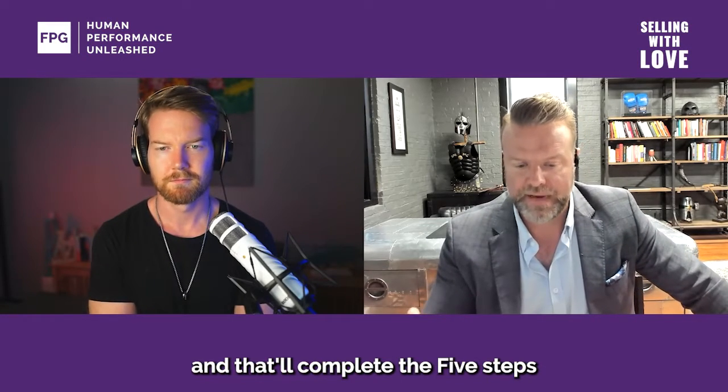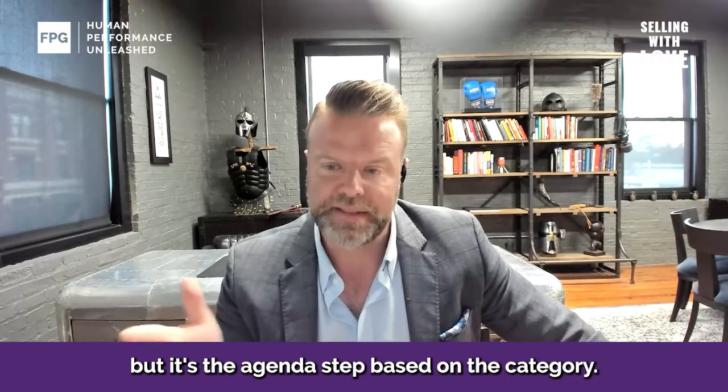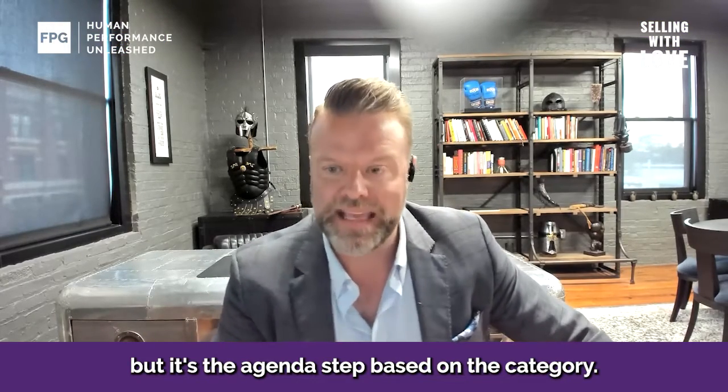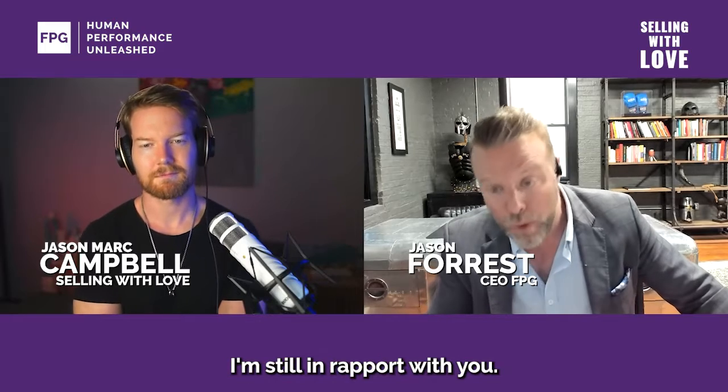The fifth step of the process will complete the five steps to understand the customer's mission, and this is the agenda — but it's the agenda step based on the category. Each one is very specific based on the category. If I'm doing that correctly, I'm still in rapport with you.